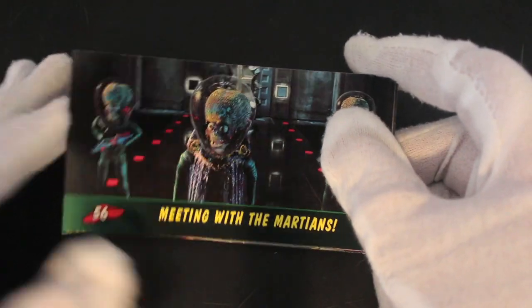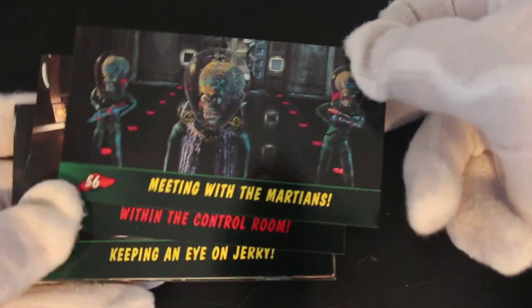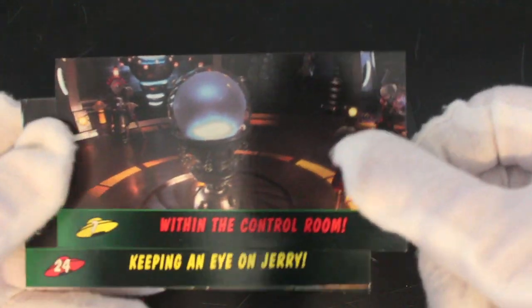Straight away, look at that — 'Meeting the Martians.' The CGI graphics were good at the time, for its era. Nowadays it probably looks dated — I haven't seen this in a while actually. But it had an all-star cast; Tim Burton put the money up for this one.